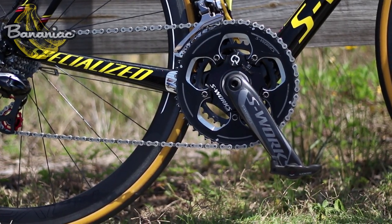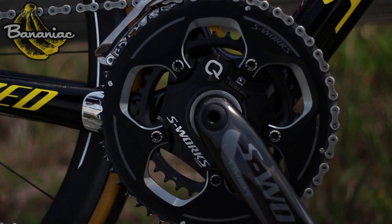By far, my favorite upgrade is putting a power meter on your bike. I made a whole video on how to choose the best power meter for yourself. Power meters are great for pacing yourself, making you last your whole ride as opposed to burning up and getting dropped. They're pricey, but definitely worth it.